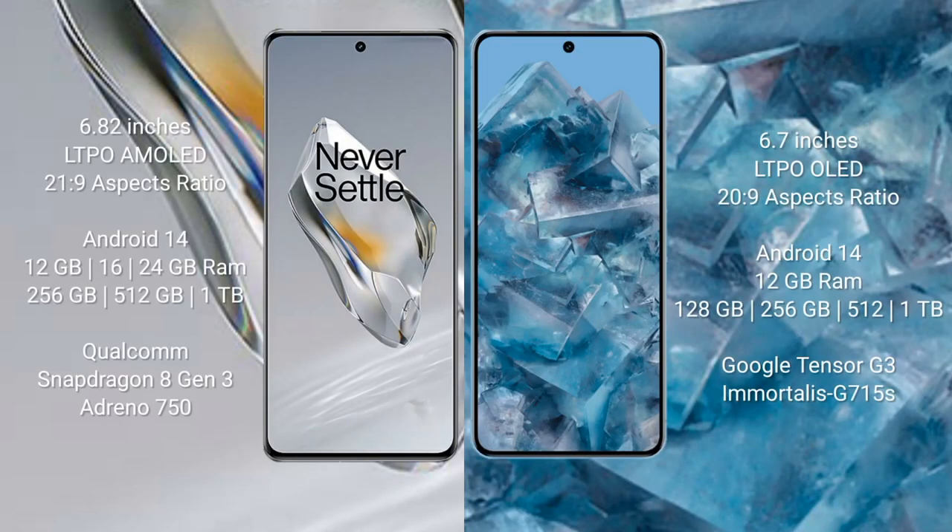OnePlus 12 comes with a 6.82-inch LTPO AMOLED display with an aspect ratio of 21:9. Google Pixel 8 Pro comes with a 6.7-inch LTPO OLED display with an aspect ratio of 20:9.